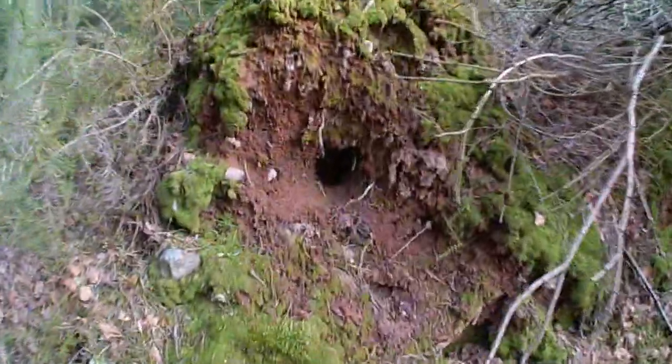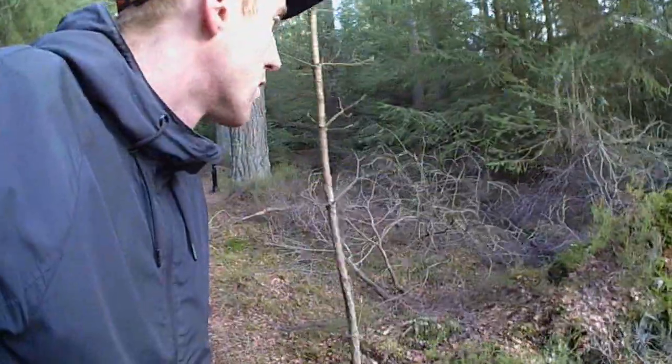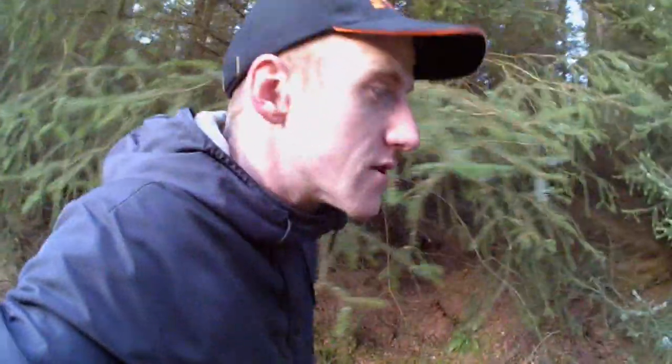Look at this here — living in the face of the earth here. It could be like a sand martin type of bird, or whatever you would call them. Or it could even be like a ferret, a weasel type of animal. Could be multiple different types of animals living in there.